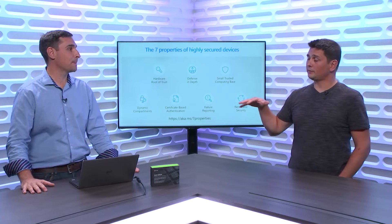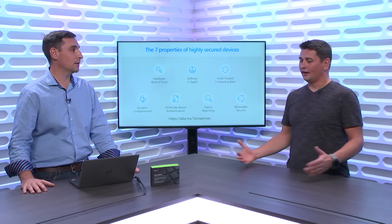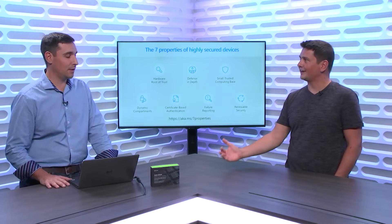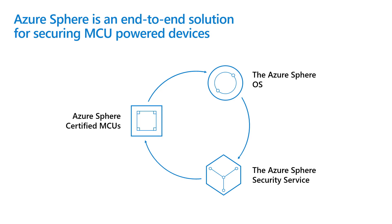What we're trying to do is take all those properties that Microsoft has in its other products and bring them down to the low-end MCU space. The product has three main pillars. The first are Azure Sphere Certified MCUs - these are MCUs that meet the minimum requirements laid out by Microsoft. There is security IP that Microsoft is licensing for free to any silicon manufacturer that wants to produce an Azure Sphere certified chip.